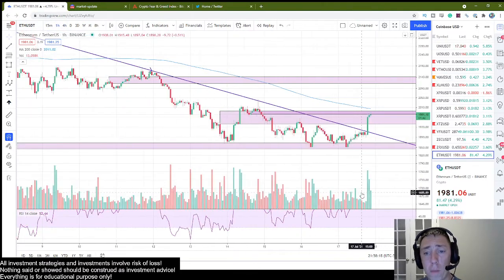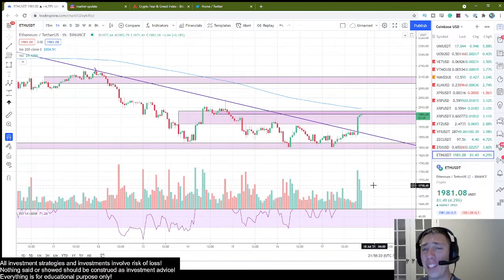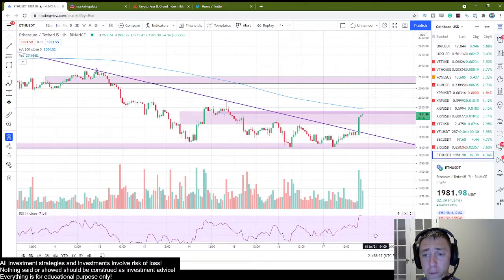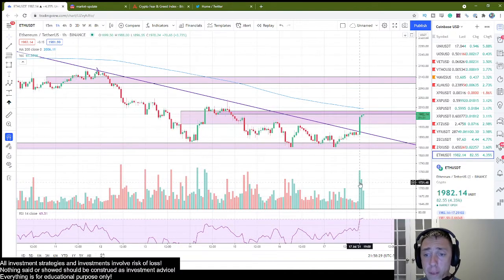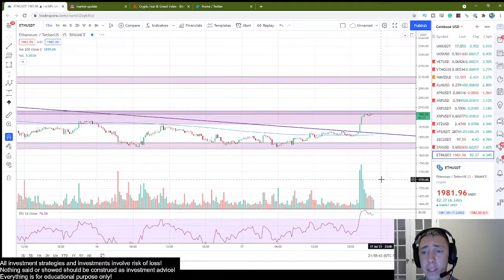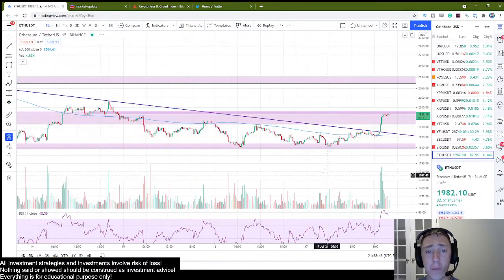Now let's look at the volume on here. Volume is one of the main things you're looking for anytime you're trying to see if a breakout has any substance. So far, the volume profile looks pretty healthy. We have a very strong, healthy candle when we broke out of this trend line, and now we have some consolidation with lower volume. Overall, I like what I'm seeing so far. However, it's still very early and we have to be careful — we do not have any confirmation that it's going to continue.